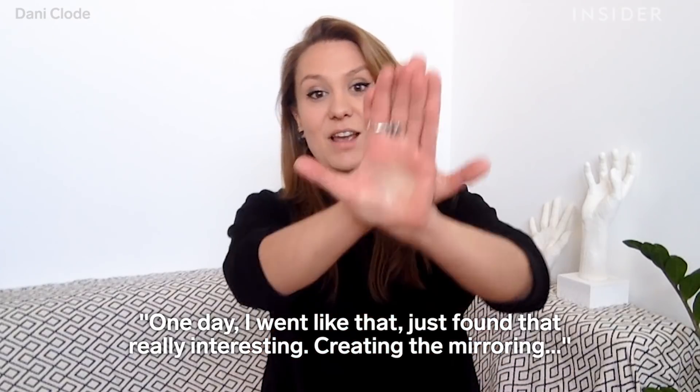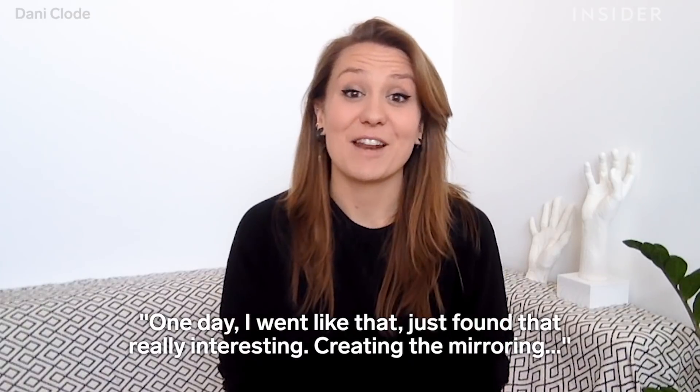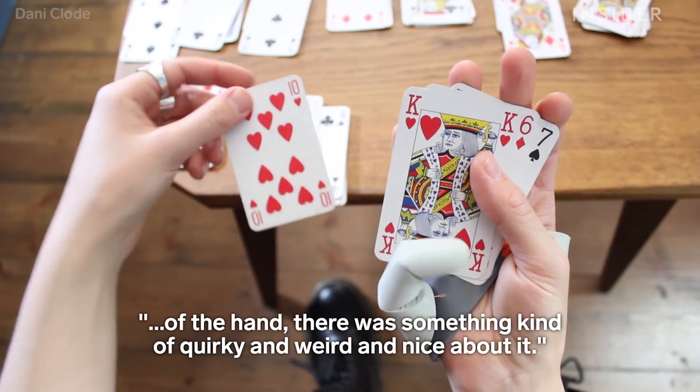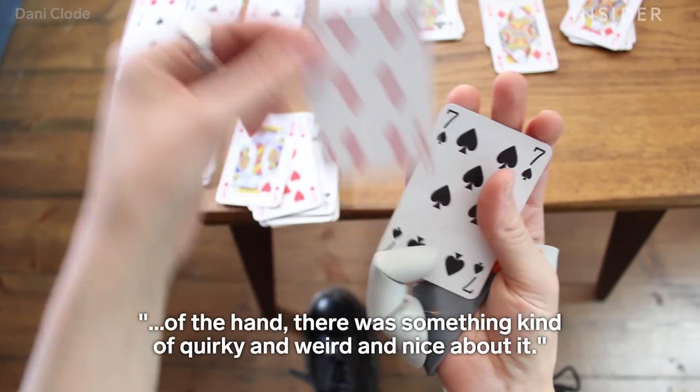One day we went just like that, and I found that really interesting — just creating the mirroring over the hand. There was something kind of quirky and weird and nice about it.